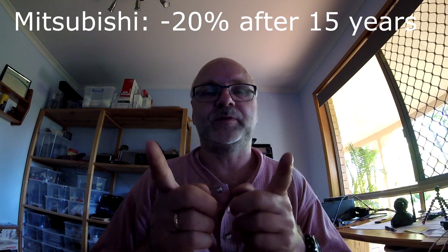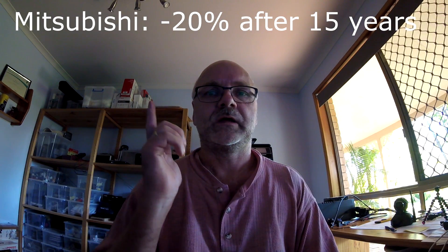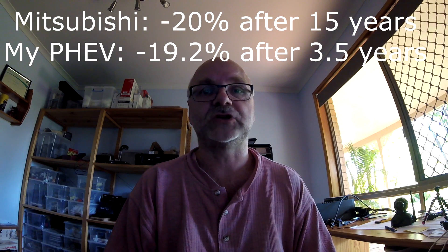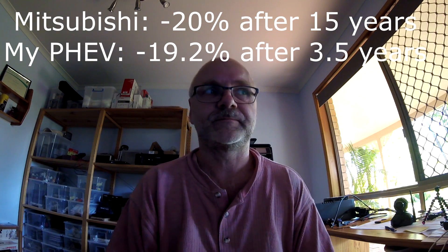The FAQ states there will be some natural degradation of the lithium-ion battery chemistry over the life of the vehicle, which could lead to a small reduction in pure EV range, and this is expected to be no more than 20%. So they're saying the battery won't degrade more than 20% over the vehicle's lifetime — which is probably at least 15 years. But I've already got 19.2% degradation after just three and a half years and 37,000 kilometers. I'm not sure what that means — I think we have to wait for the service center to give us an update tomorrow.